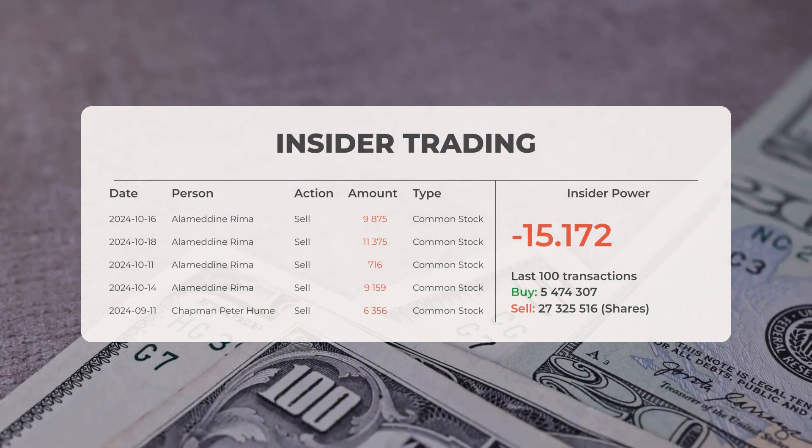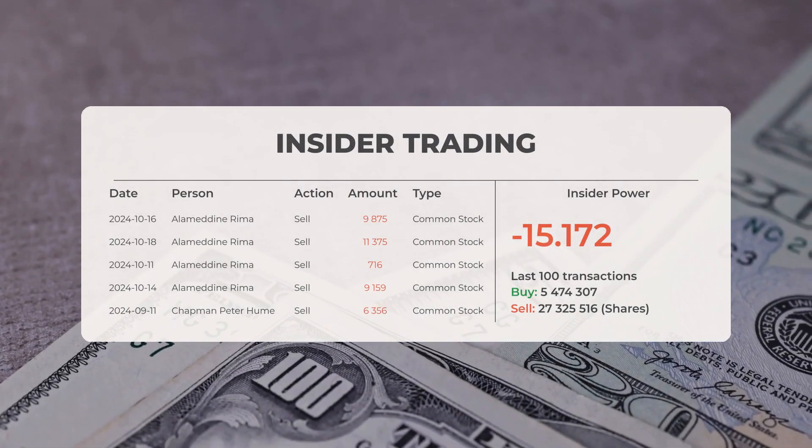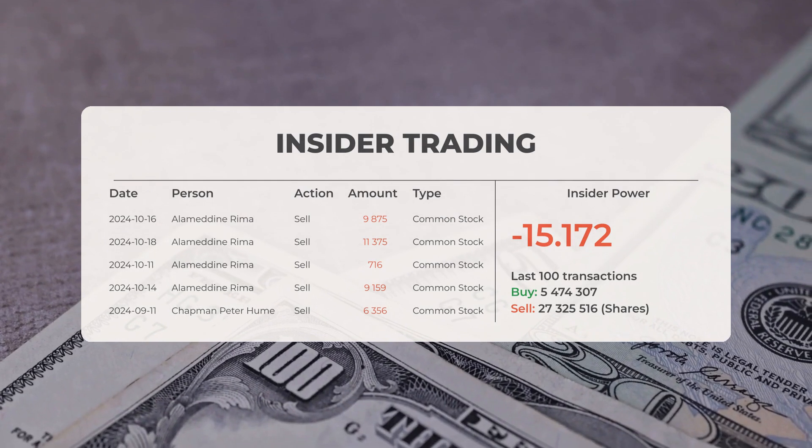The combined average rating for IonQ from various analyst sources is classified as a sell.